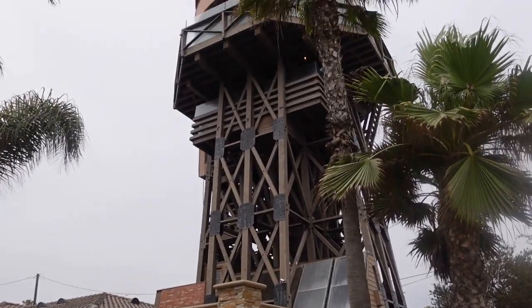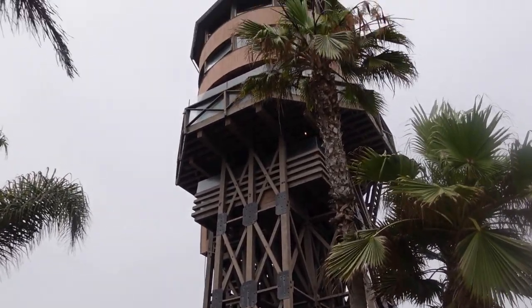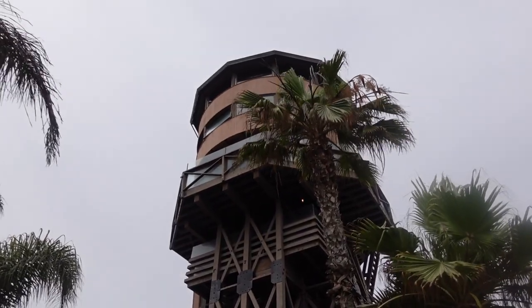I wish I had some better areas to really get some footage from above, but hey, you can't always have everything you want.